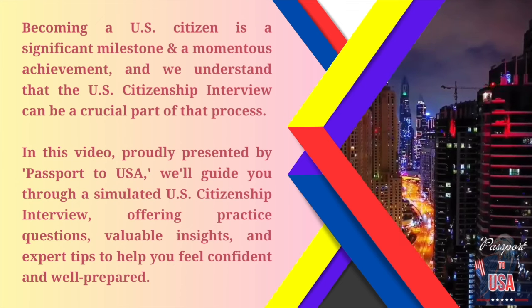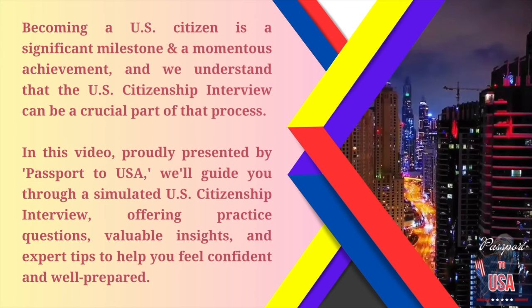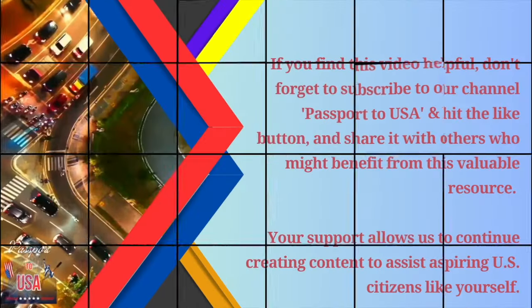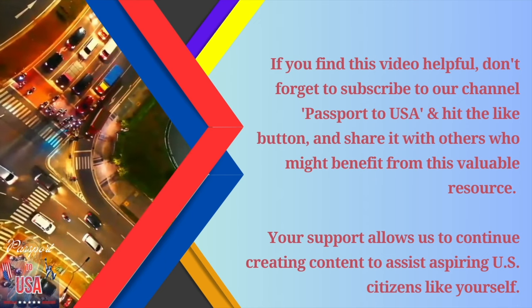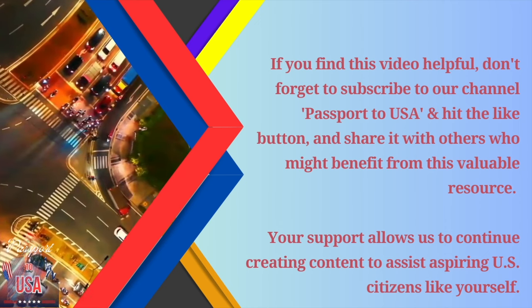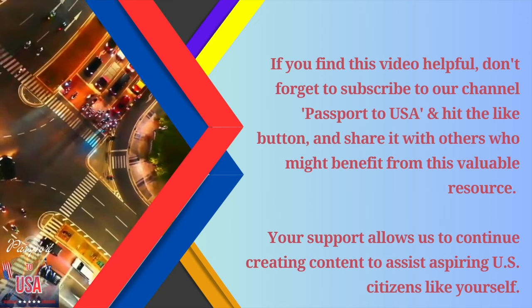In this video, proudly presented by Passport to USA, we'll guide you through a simulated U.S. citizenship interview, offering practice questions, valuable insights, and expert tips to help you feel confident and well-prepared. If you find this video helpful, don't forget to subscribe to our channel and hit the like button and share it with others who might benefit. Your support allows us to continue creating content to assist aspiring U.S. citizens like yourself.